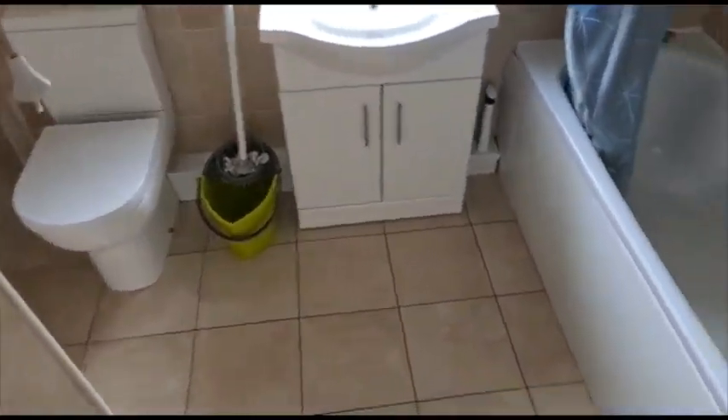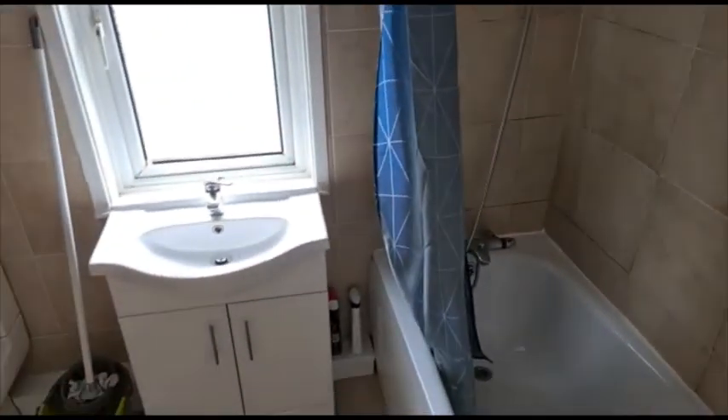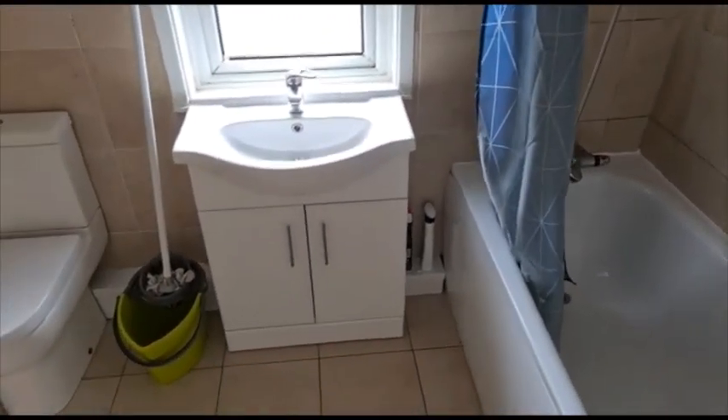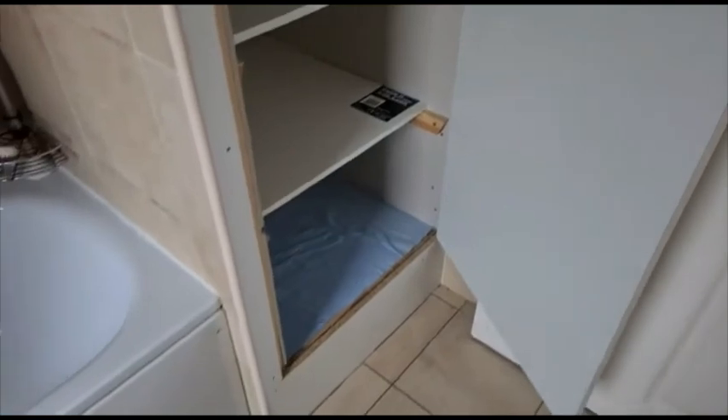Modern three-piece suite with a mixer tap on the shower and the sink there. Chrome towel radiator, and you've got some storage there in the airing cupboard, and some more storage at the top.